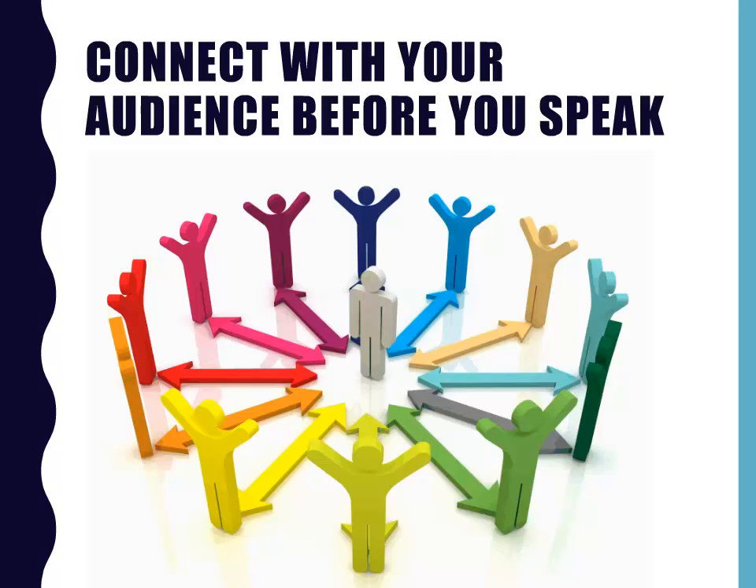Whenever possible, connect with at least a few of your audience members before you speak. Even if you can't get in touch a week or so ahead of time, chat with conference attendees over break or between sessions. Ask them for input or examples, and then share those when you speak.